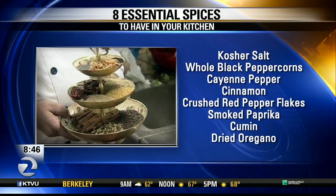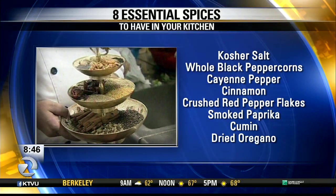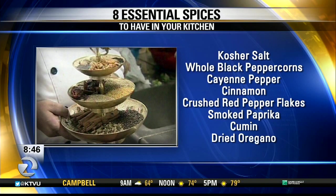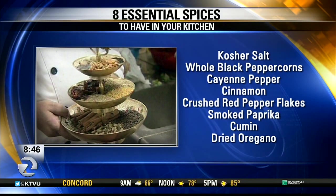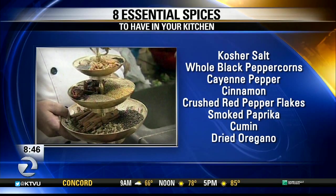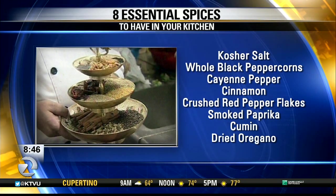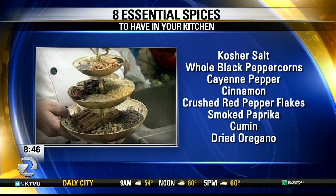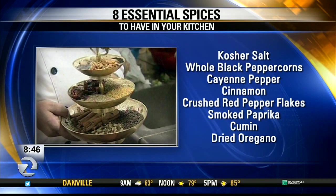We have a pan going because we're going to demonstrate how to incorporate some of these spices. So there's a list: kosher salt, black peppercorns, cayenne pepper, cinnamon. You mentioned that cinnamon — we typically think of it as a spice for dessert, but it can be used in savory dishes as well. A lot of different cultures use it. In Mexico they use it in mole, and you can use it in pasta sauces too, which is delicious. And you don't need a lot — it's very mild.